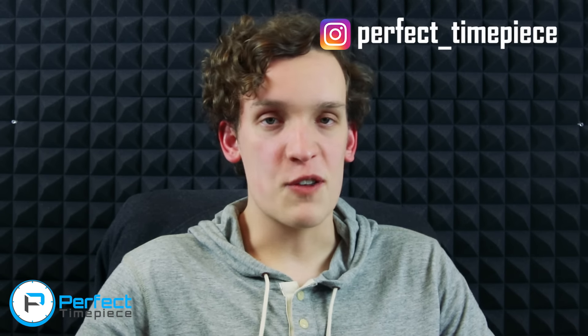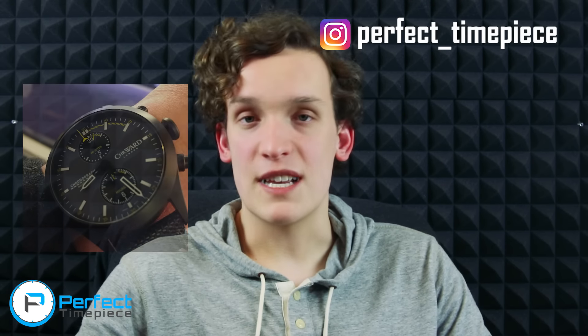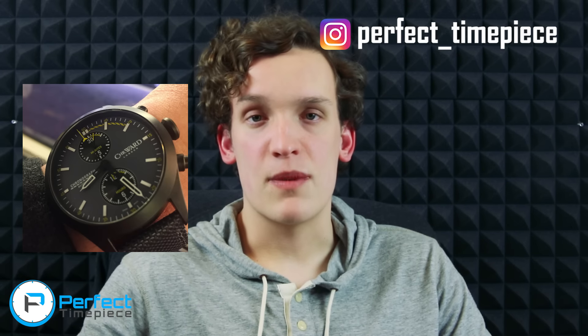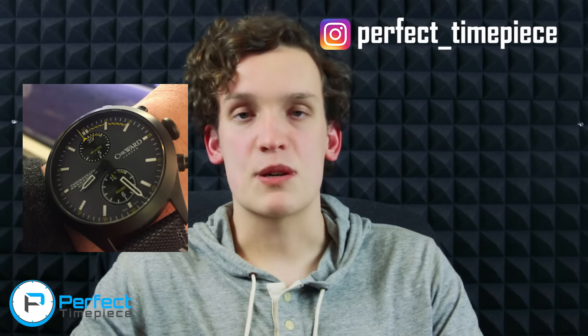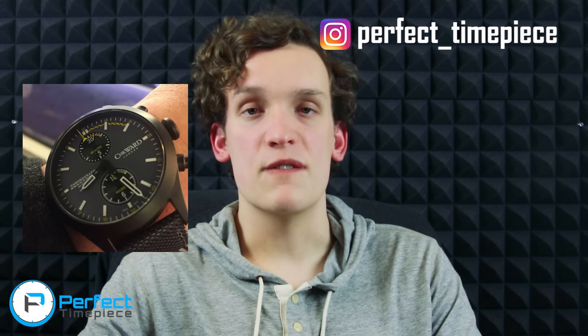I just wanted to take this time to plug my Instagram account. If you followed me on Instagram a few days ago, then you would have already seen this piece. So follow me on Instagram — perfect underscore timepiece. There will be links in the description down below so you can get access to that exclusive content.